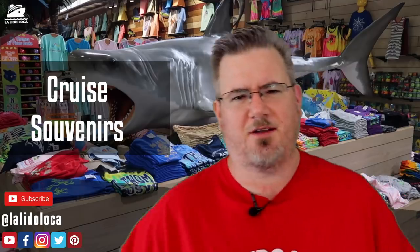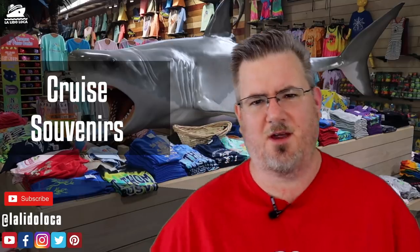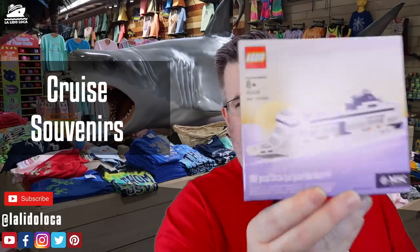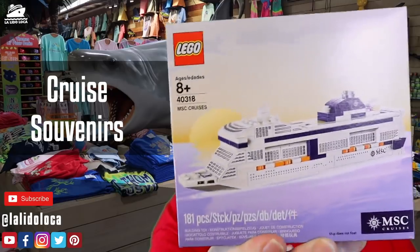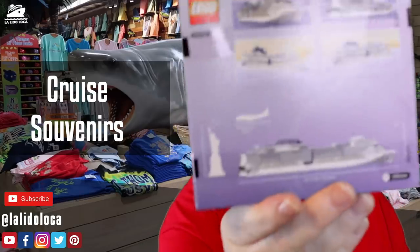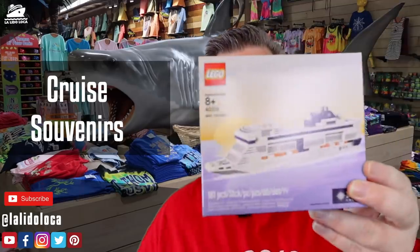Number two is ship models. Almost every cruise ship has some sort of ship model, whether made out of ceramics, porcelain, or carved. Sometimes they're pricey, so I don't usually collect them, but I couldn't pass this one up. On the MSC Seaside, they have a version of their ship in Lego — you can only get it on the Seaside. I haven't opened and built it yet, but it will definitely have a place on my shelf.